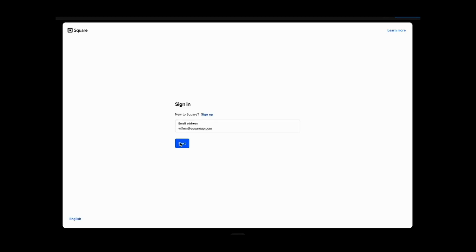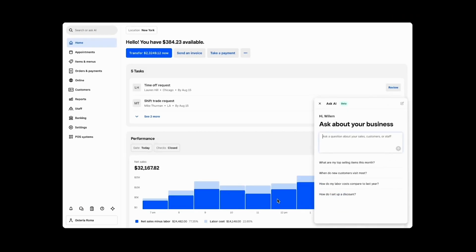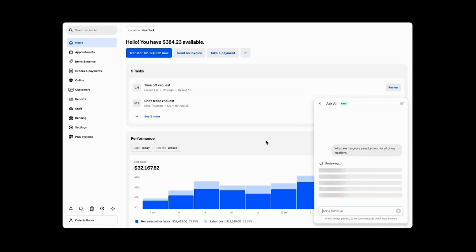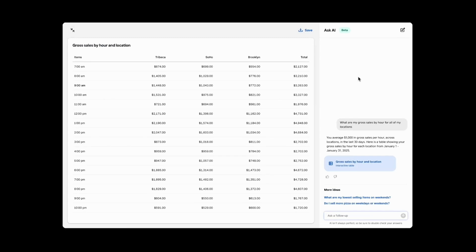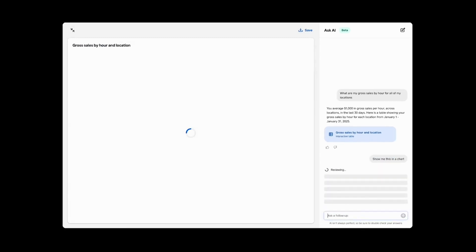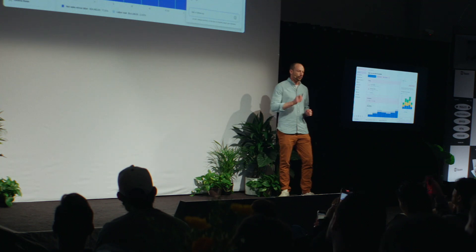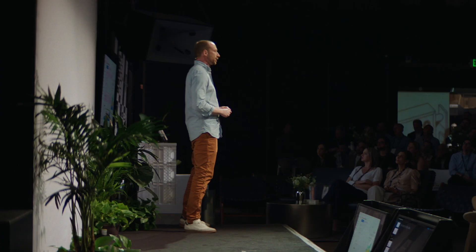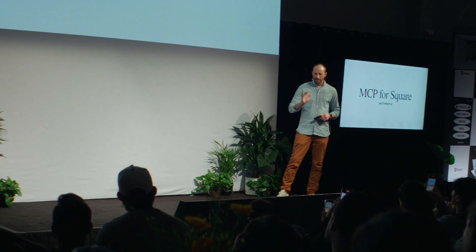Next time you log into dashboard, AI is going to pop up. You can ask any question about your sales or employees, get a table you can download, or explore it in what we call a workspace. You can ask follow-up questions or look at your business in different views. This is rolling out now in beta.